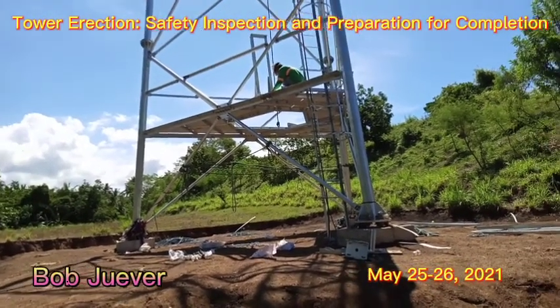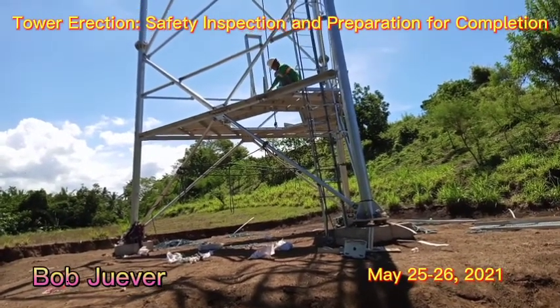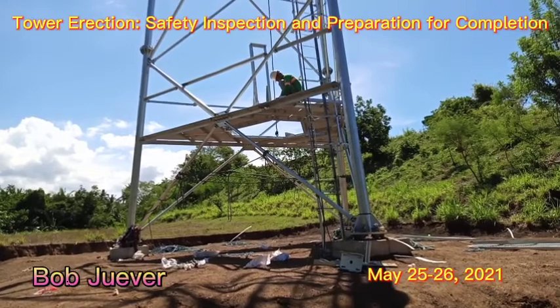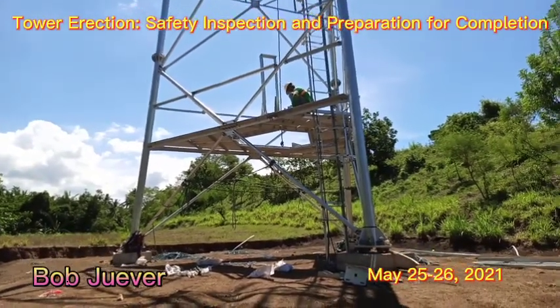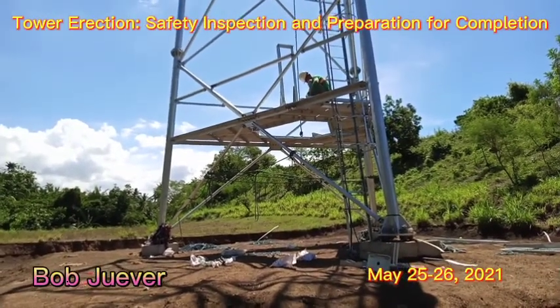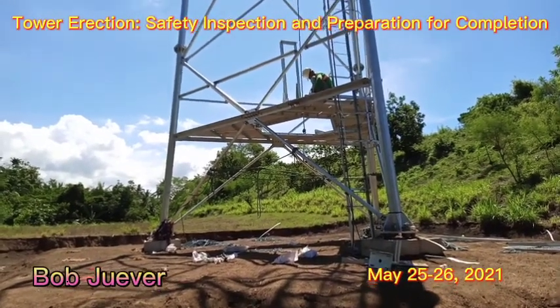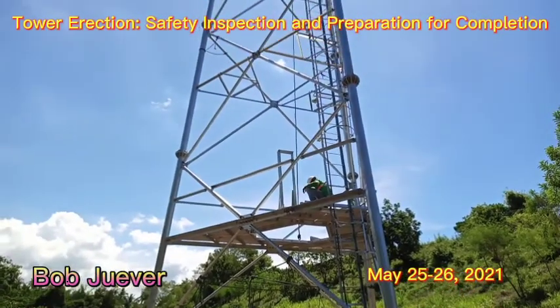Good morning, welcome to our telecommunication channel. Bob Weber here, as we visit the site. Our inspection today is about tower erection. As we can see, this 40-meter tower is already installed.